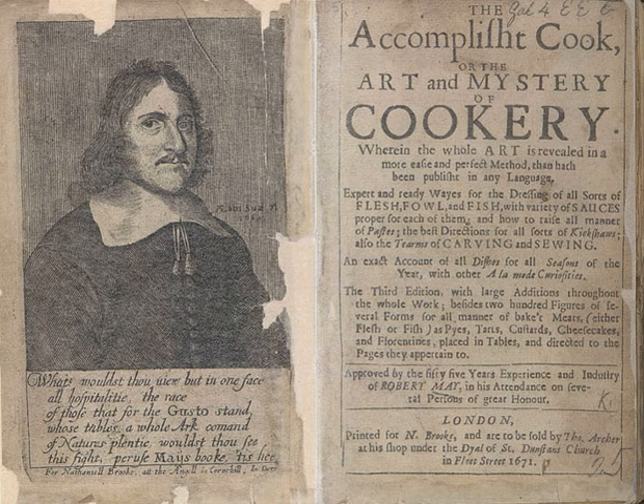The book also contains a memoir of the author. The first edition contained a frontispiece of the author. The fifth edition of 1685 contained in addition two hundred figures of several forms for all manner of back meats, either flesh or fish — such as pies, tarts, custards, cheesecakes, and florentines — placed in tables and directed to the pages they appertain to.